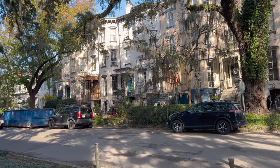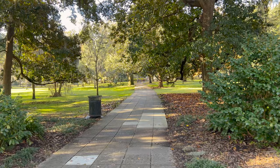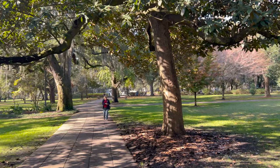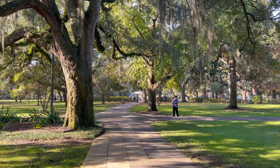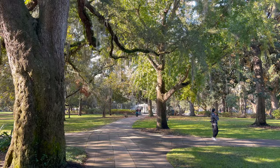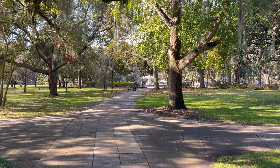Here we are heading into Forsyth Park to the most photographed spot — the fountain. Our trolley guide said this fountain is the most photographed here at Forsyth Park, and they ordered it from a mail-order catalog for about $2,500. They got this for $2,500, put it here, and it's become a very popular spot.